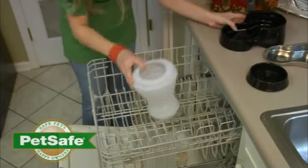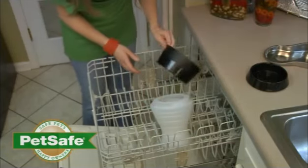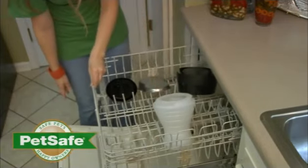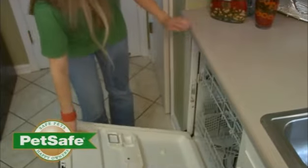The PetSafe Healthy Food and Water stations disassemble easily and feature wide wash and clean openings. Each piece is completely dishwasher safe or can be easily cleaned by hand.